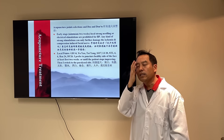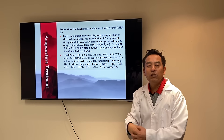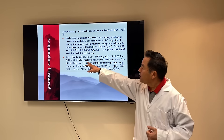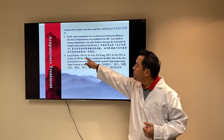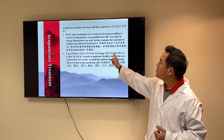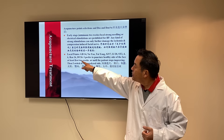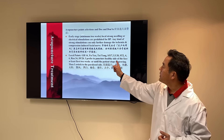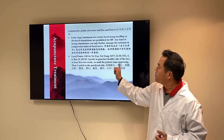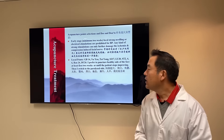If you want to treat locally, I prefer the opposite side. For right-side paralysis, you treat the left side. I prefer distal stimulation. Local points include GB 14, Yuyao, Taiyang, Sanjiao 17, Large Intestine 20, Stomach 4 and 6, and Ren 24. I prefer treating the healthy side of the face for at least the first two weeks, and until the patient stops improving. Then I switch back to the paralyzed side.